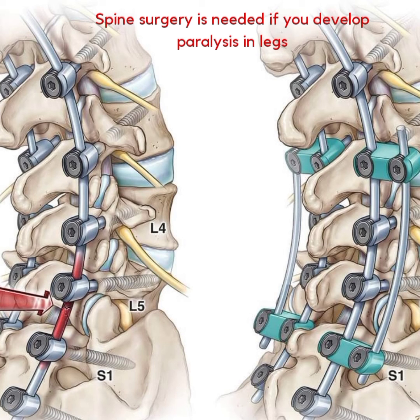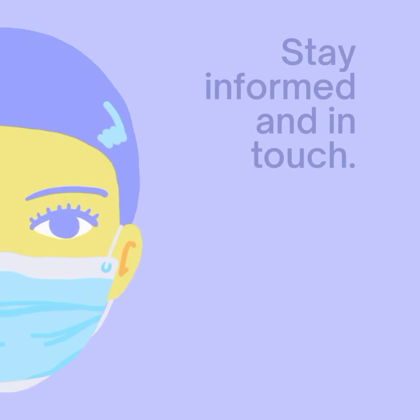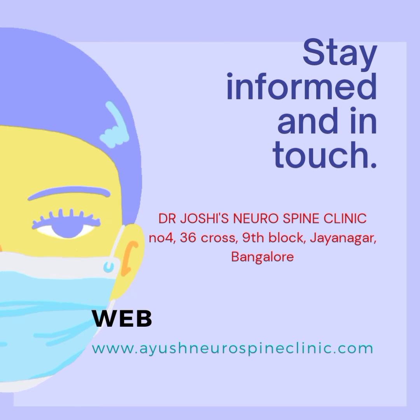If in addition to pain a patient has paralysis, then posterior decompression of the spinal cord is performed with fixation using vertical screws and rod. For more information, visit www.ayushneurospineclinic.com. Thank you for watching the video.